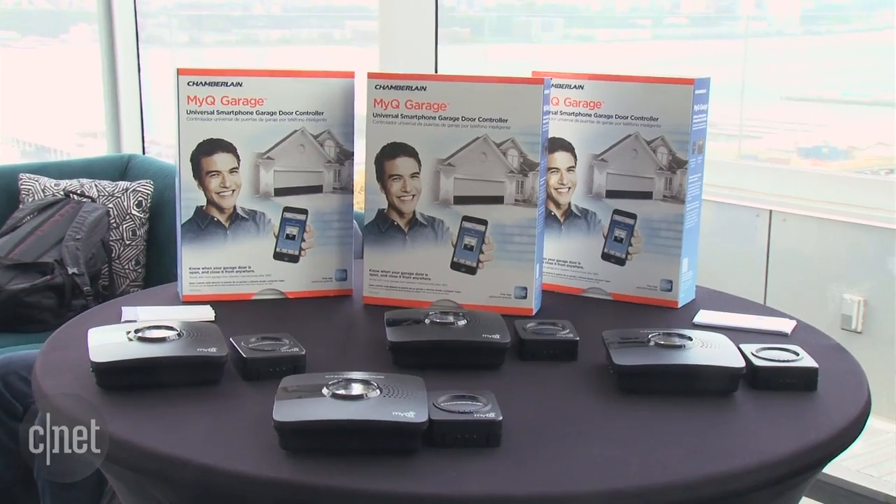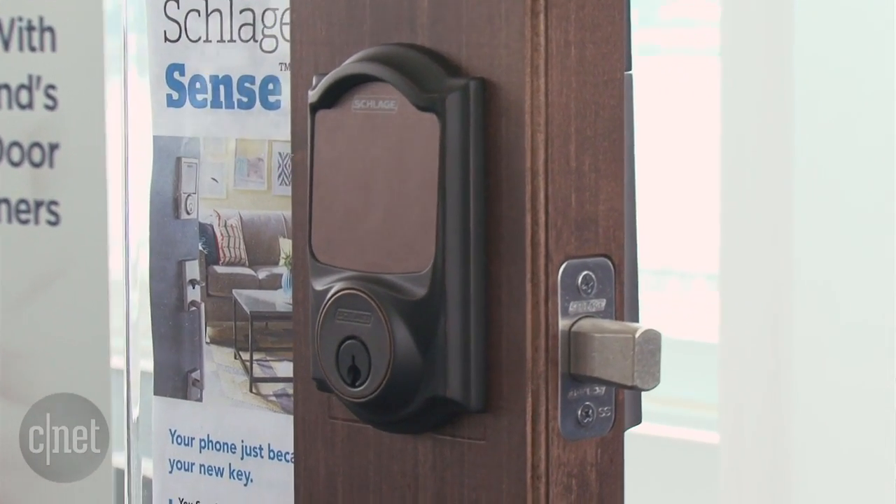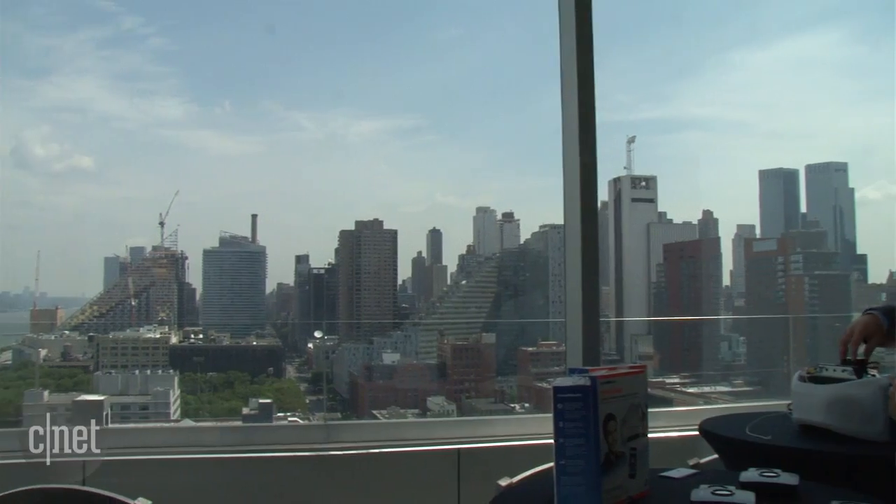We've seen a few HomeKit compatible products already, and these are three more. They're not going to be on the market just yet — we've got a little bit to wait — but it's very clear that the HomeKit initiative is growing and it's definitely going to make its presence felt in the market before the end of the year. I'm Rich Brown, here with Schlage, iDevices, and Chamberlain.